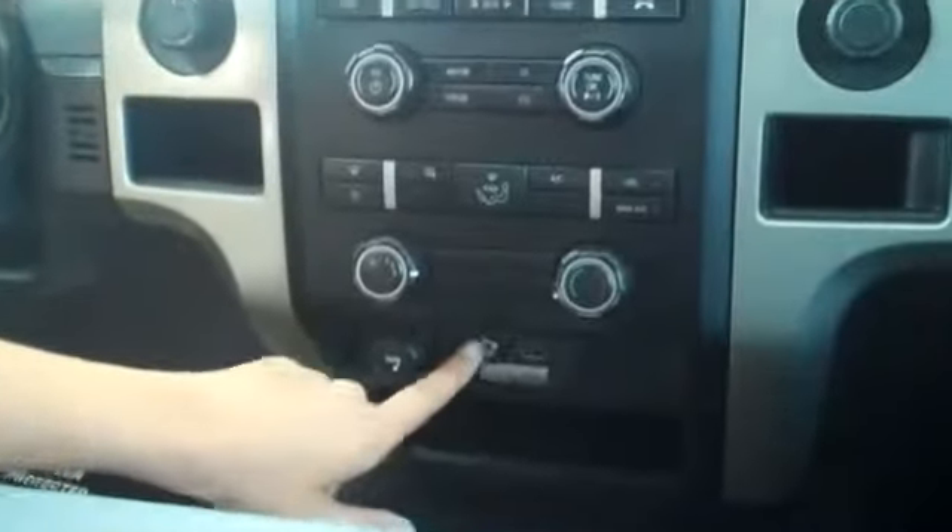Now let's check out the inside. This truck has a lot of nice features, including SYNC by Microsoft, and of course you have your auxiliary jack and USB port. And your seats are cloth.